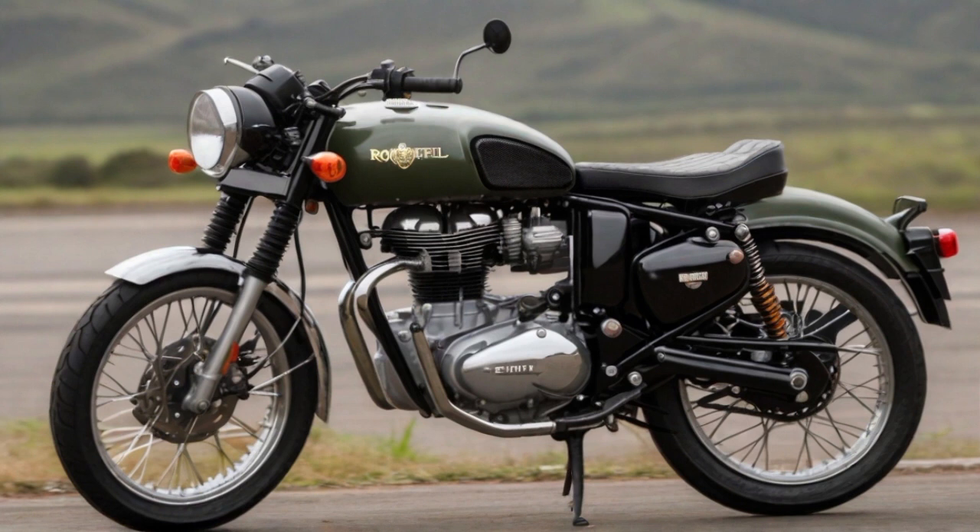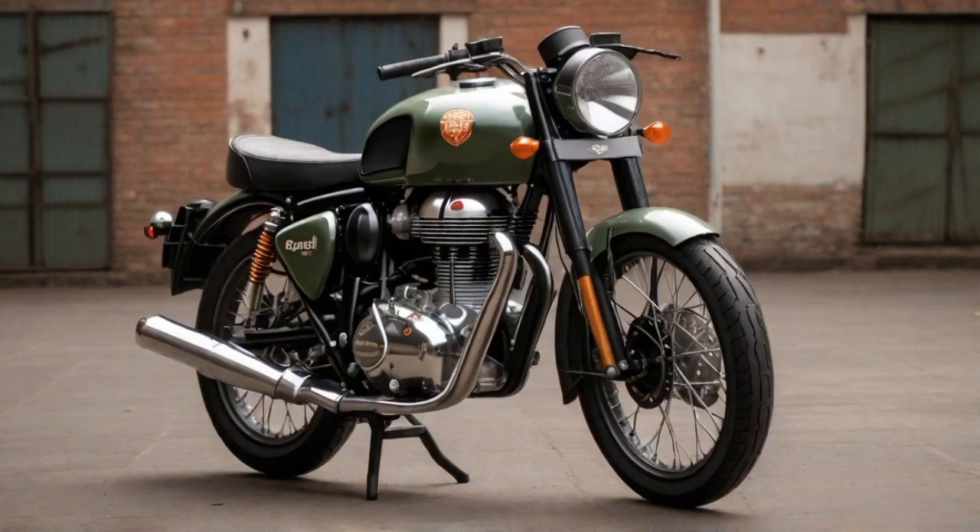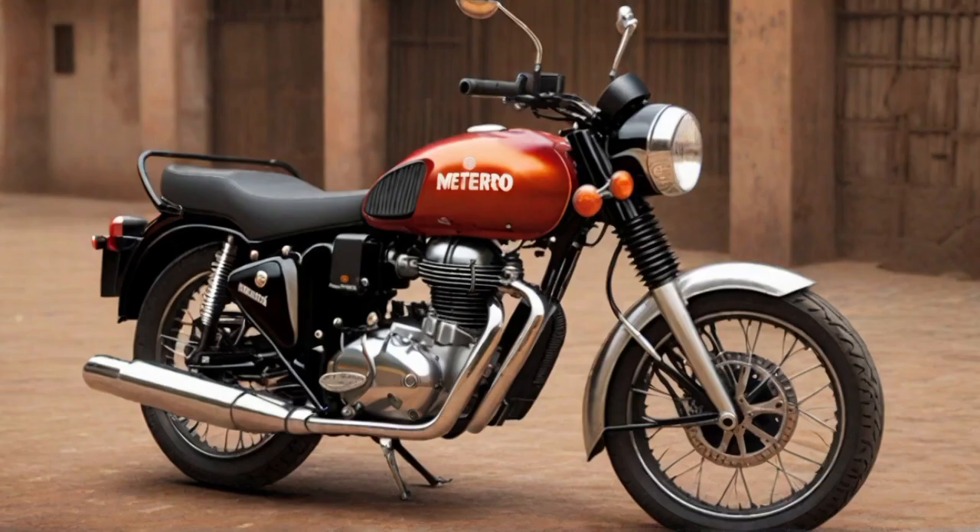Overall, the Scram 411 integrates well-balanced elements — from its purposeful tyres to its stylish fuel tank and dependable engine — creating a compelling riding experience.